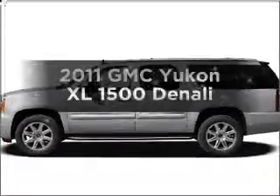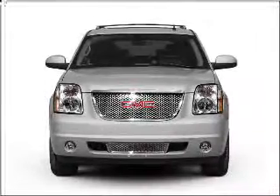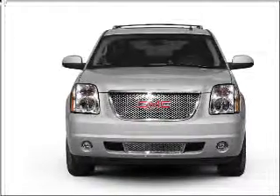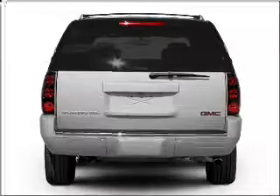Get noticed in this 2011 GMC Yukon XL. This is the set of wheels you've been looking for, with a powerful 8-cylinder engine connected to a smooth-shifting 6-speed automatic transmission.